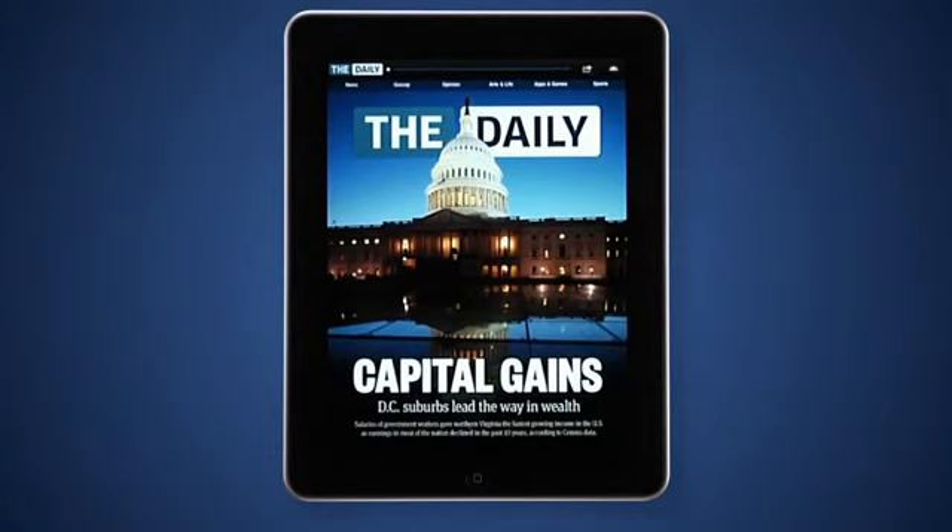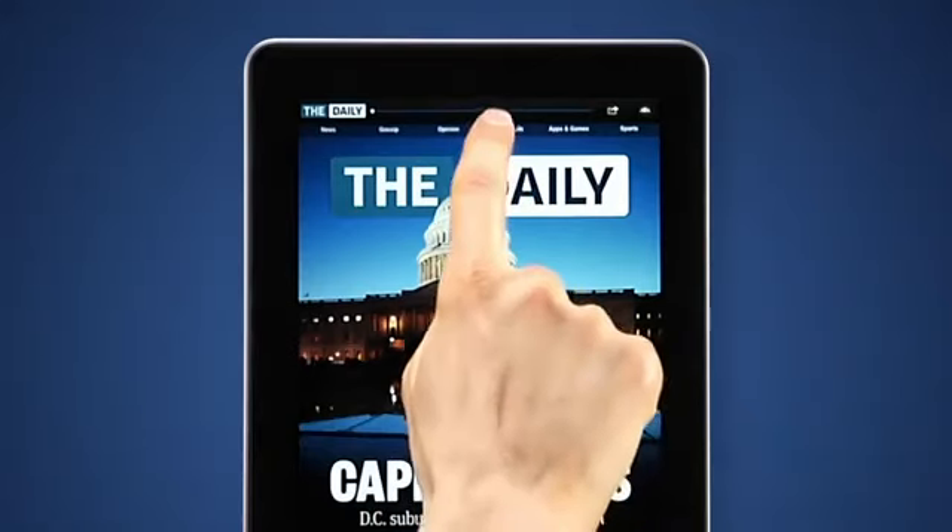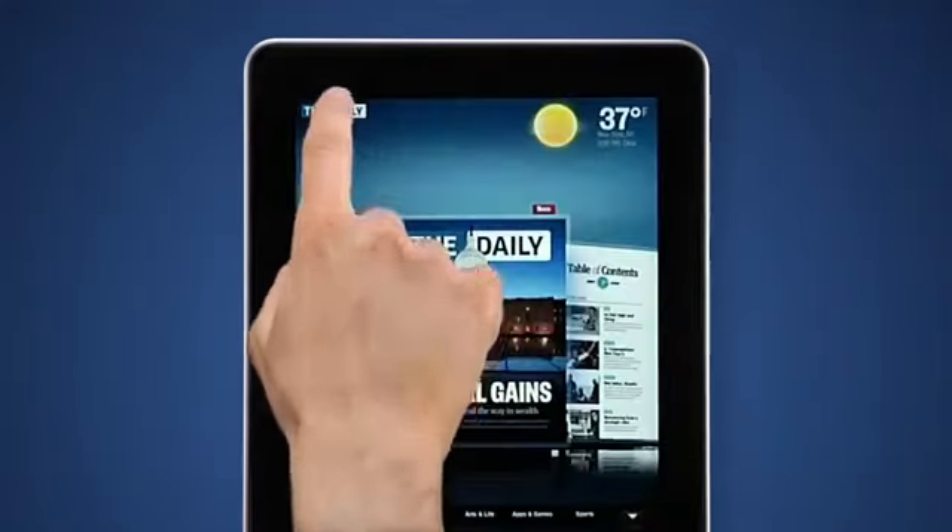Let's start at the front page. The Daily features the following sections: news, gossip, opinion, arts and life, apps and games, and sports. Tap a section to go there. Tap the logo to get back to the front page.